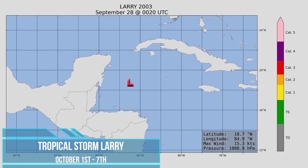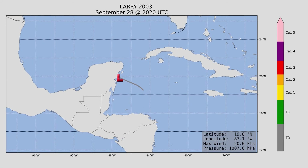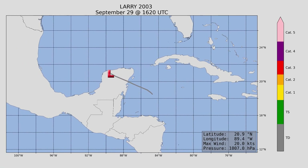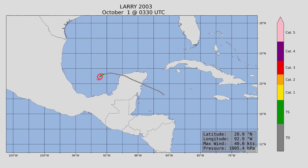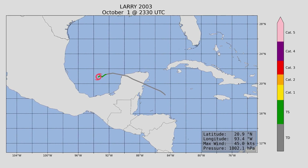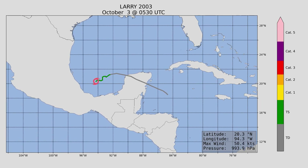Here we are with Tropical Storm Larry, which formed in the Caribbean and made a dart towards the west towards the Yucatan Peninsula, where it was still a tropical depression. After re-emerging out the other side, it gained tropical storm strength, peaking at 65 miles an hour and a minimum central pressure of 993 millibars, before diving towards the south into Mexico.